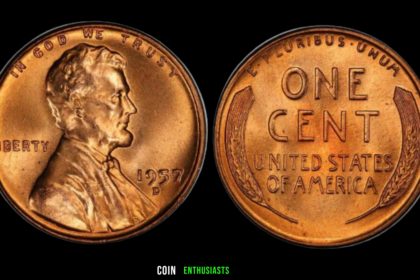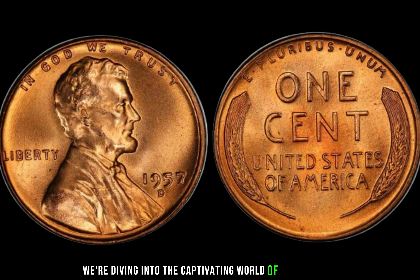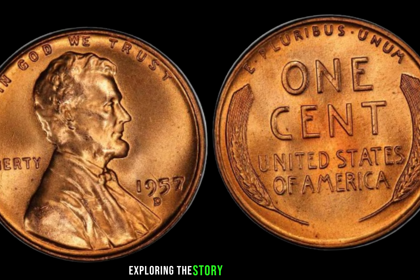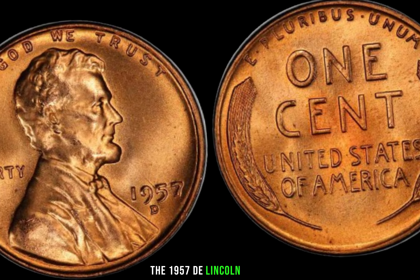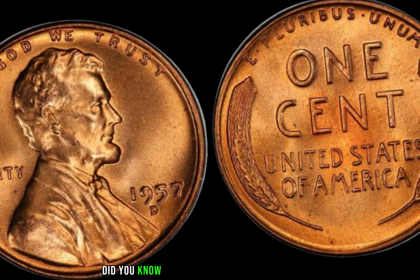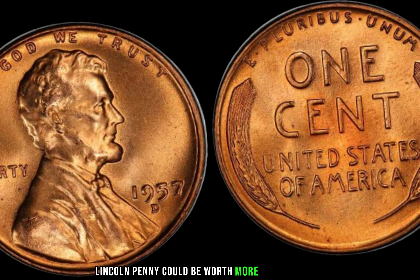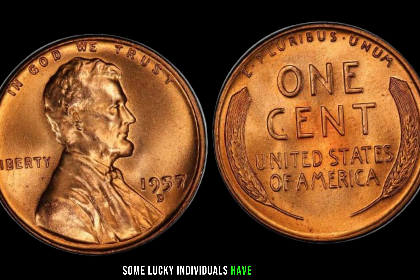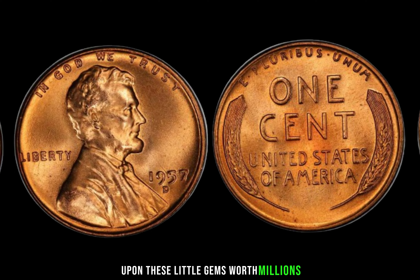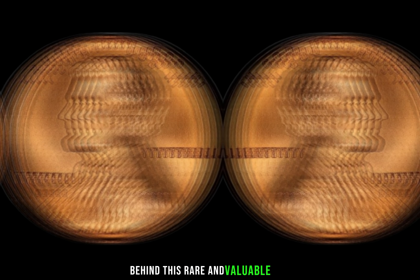Welcome back, coin enthusiasts. Today, we're diving into the captivating world of numismatics, exploring the story behind a small but mighty treasure, the 1957 D Lincoln penny. Did you know that a seemingly ordinary 1957 D Lincoln penny could be worth more than just a cent? Some lucky individuals have stumbled upon these little gems worth millions. Let's uncover the mystery behind this rare and valuable coin.